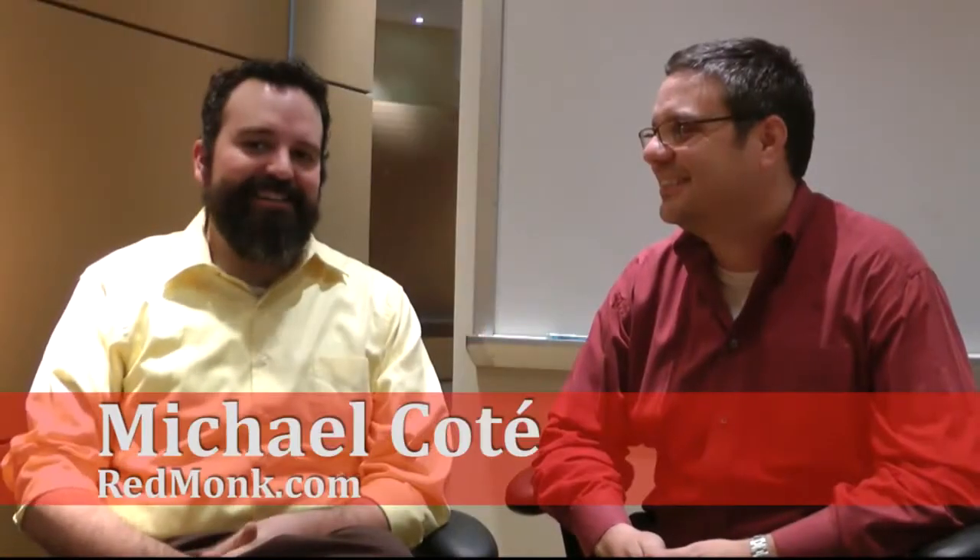Hello, everybody. Here we are in Austin, Texas at the IBM Austin campus, which is always nice to visit. And we have a two or three time returning guest here to go over some new exciting stuff in Tivoli land. Why don't you introduce yourself?